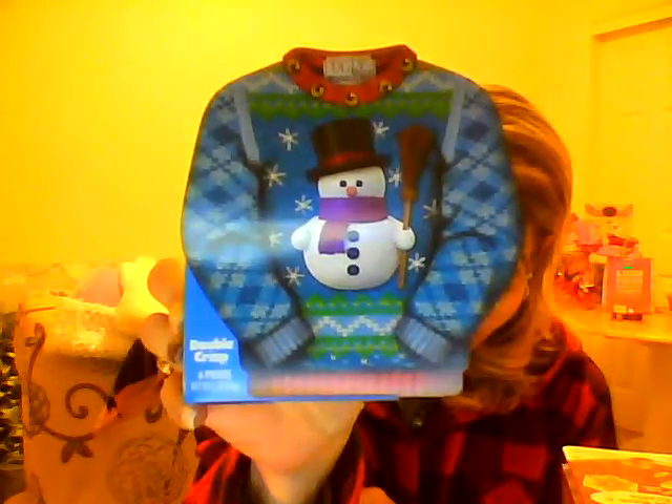Then I saw this. A friend of ours does an ugly sweater party every year, but we really don't want to go out and invest in an ugly sweater that's just going to sit in the closet all year, so we usually don't go. But it is a cute idea. This is called the Ugly Sweater Double Crisp. They had different ones. It's some sort of chocolate.